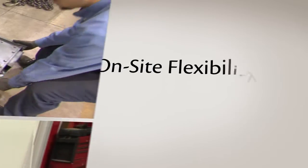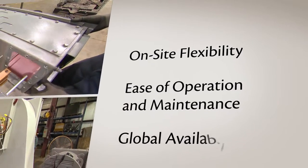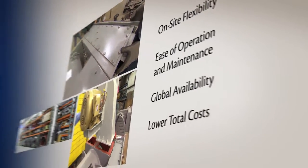So when you want greater power density in a smaller package, with the benefits of on-site flexibility, ease of operation and maintenance, global availability, and lower total costs, the only choice for mud pump and draw works applications is the Ward Leonard 2000 horsepower motor.